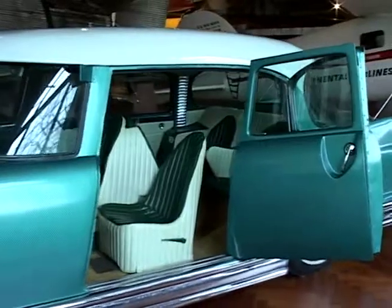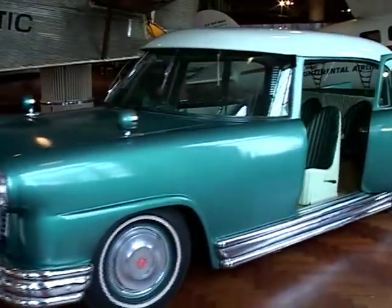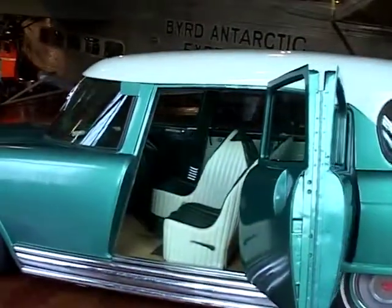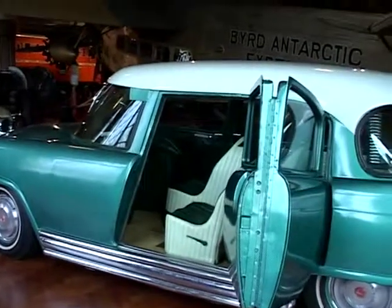And this is our Liberty Mutual Survival Car Number One, built in 1957. Many of the safety features that were put in this car you see on your cars nowadays — like lap belts, shoulder belts, that type of thing.